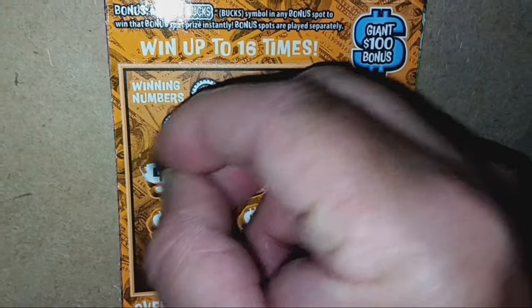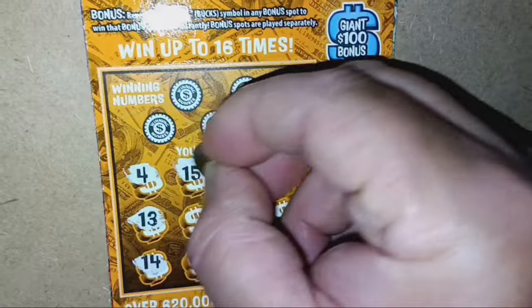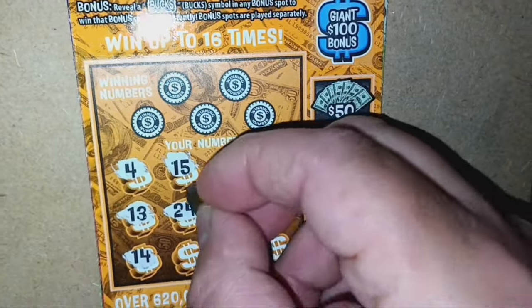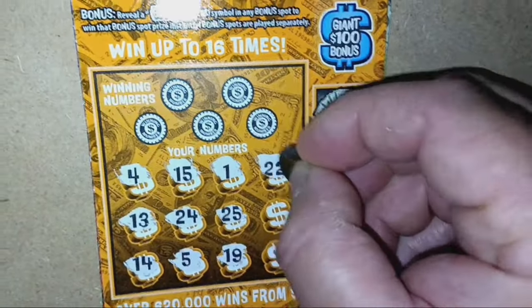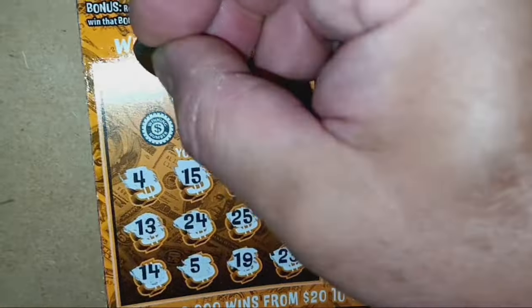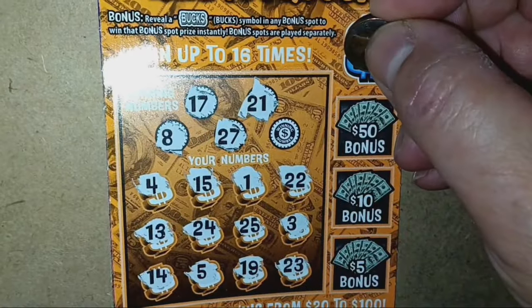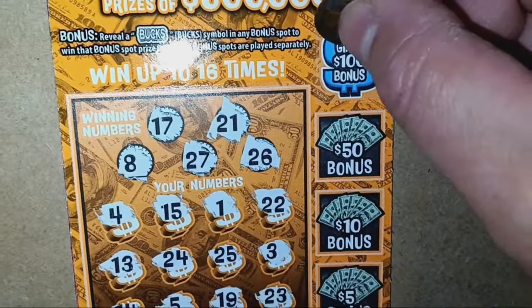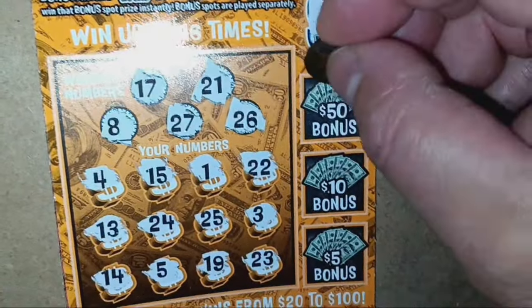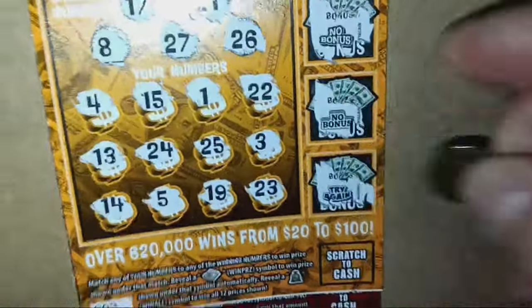Here we go — can we see something on the Bucks? The Bucks stop here. Numbers revealed: 4, 13, 14, 15, 24, 5, 1, 25, 19, double deuce, single 3, and a 23. Checking the playing numbers: 17 — no good. 21 — no. 8 — not great. 27 and a 26 — no match. Do we see $100 in the Giant Bucks bonus? No. How about $50? No bonus. How about $10 or double up? No. Did we get a refund? Nothing. Not a fan of these Bucks.